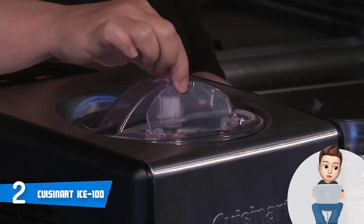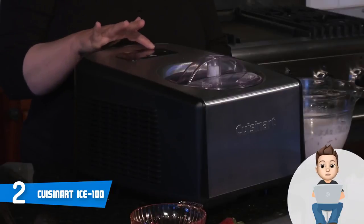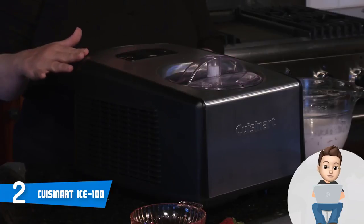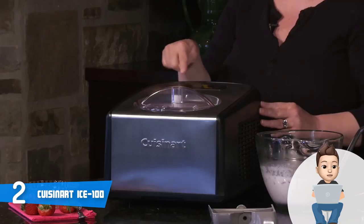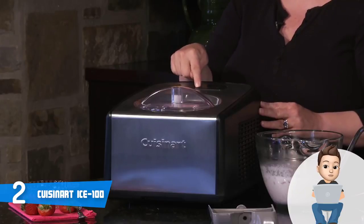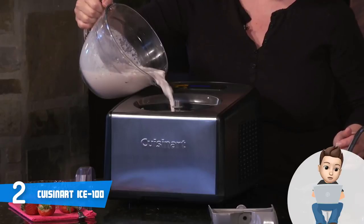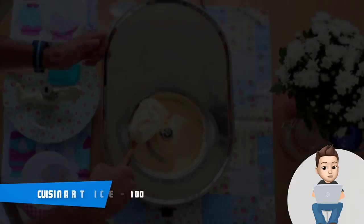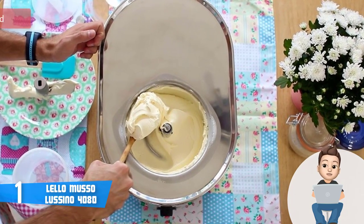The touchpad control panel is placed above the bowl and includes a power button that glows red when the machine is working. Below the LCD screen there is a timer that lets you tailor the countdown from 10 to 70 minutes, and on the right there is the start/stop button — so you don't need to be a pro to operate it. To conclude, the Cuisinart ICE-100 is worthy of considering and if you ever decide to purchase it, you will never regret your decision.